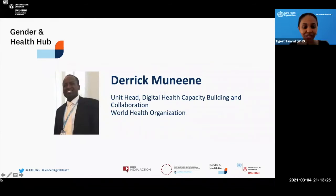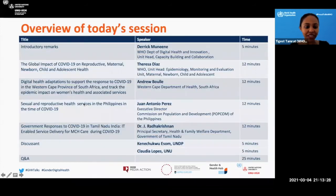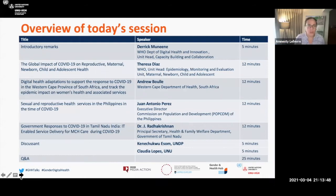Thank you, Derek — thank you for that very comprehensive overview, and we're very pleased to also have you today. I'm just going to hand it back to Amnesty. Thanks so much, Tegust and Derek — what a great introduction. It sounds like you have no shortage of work happening over at WHO, so thank you for that.